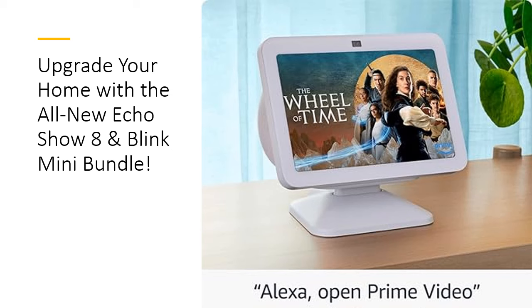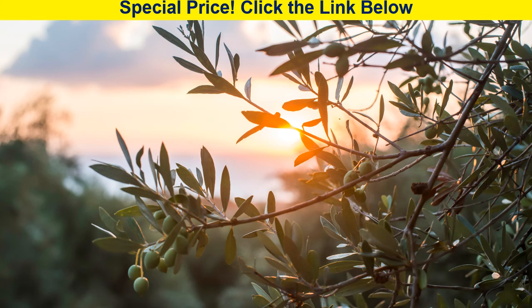Invest in the Echo Show 8 bundle and transform your home today.